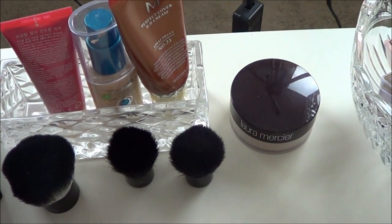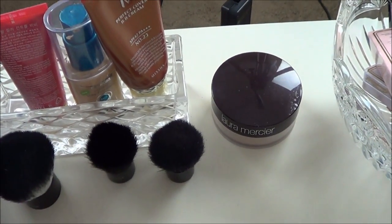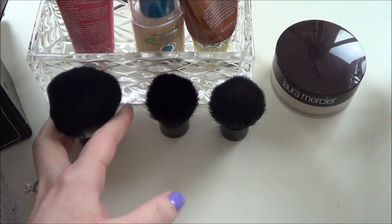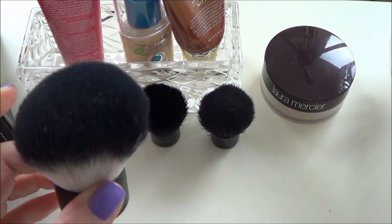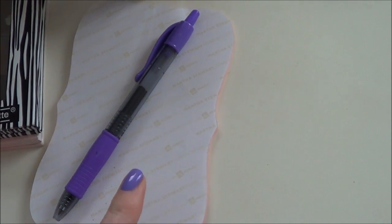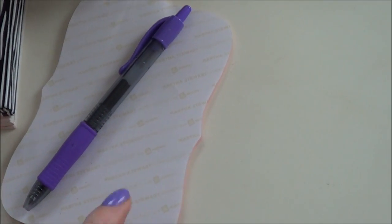These are kind of my most reached-for foundations at the moment — my Rachel K CC cream, CoverGirl Outlast, Missha BB cream. And the container they're in is actually part of a butter dish flipped upside down. Laura Mercier powder, a couple of kabuki brushes, and then this big ELF kabuki brush — I really like this, it's one I use to blend bronzer and blush together after it's already on my face. I always keep a pad of paper here. I try to write notes on what I'm wearing so I'll remember when I plan to upload the video, and any videos I'm recording that day I write them down.